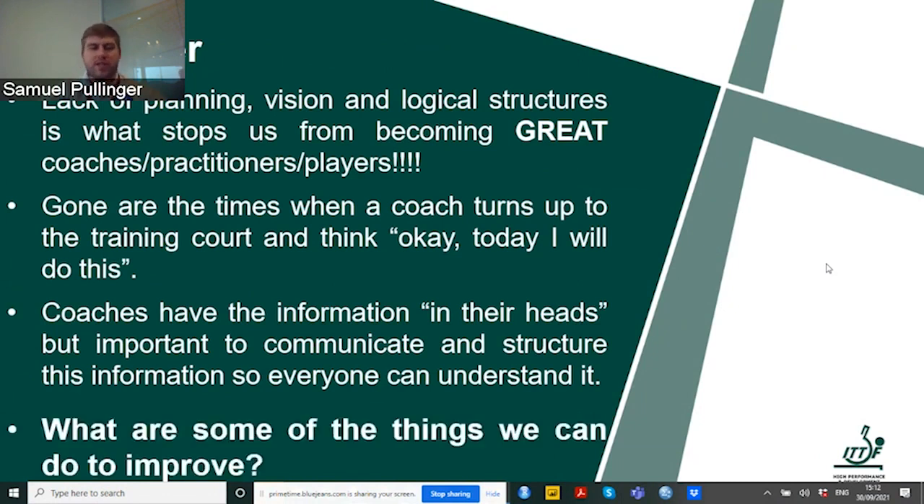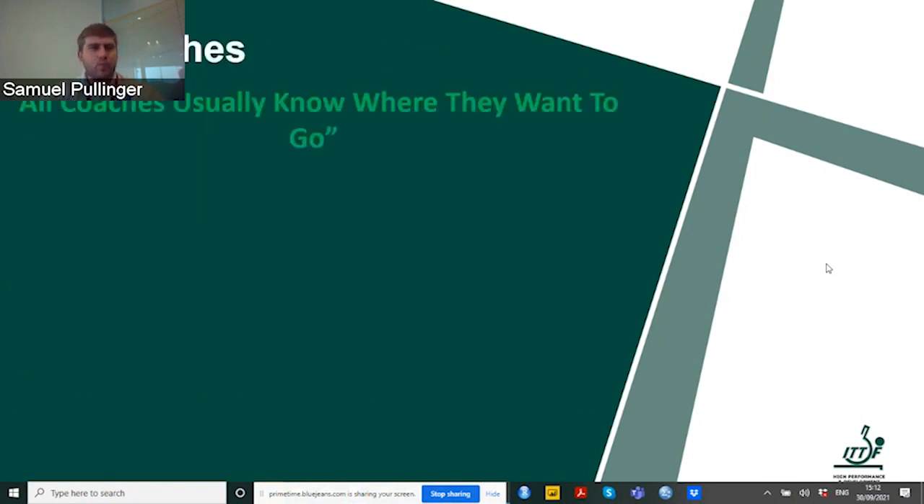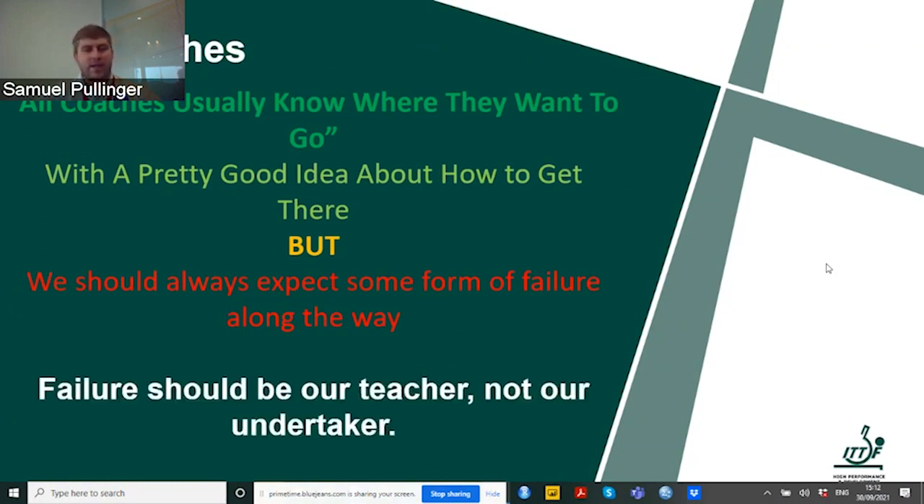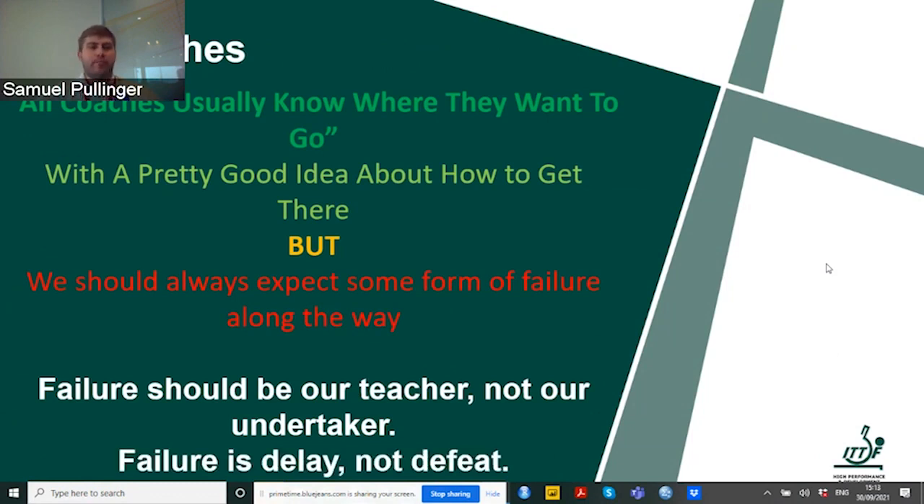What can we actually do to improve all this? As coaches, we usually know where we want to go and have a good idea of how we should get there. But we should expect some form of failure along the way. Failing is not always a bad thing — failure should be our teacher, not our undertaker. Failure is delay, not defeat. This is very important to understand.